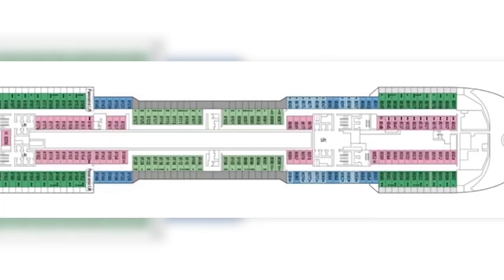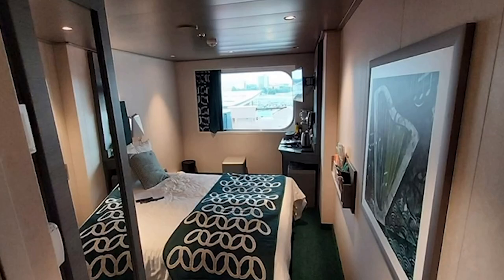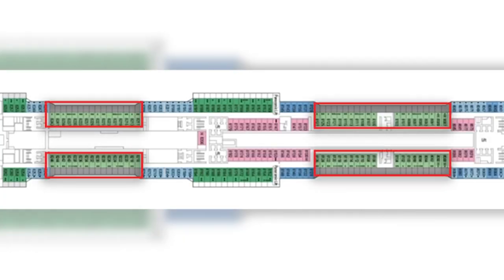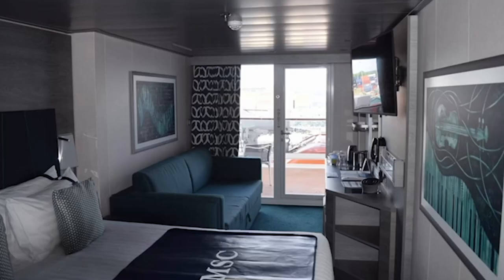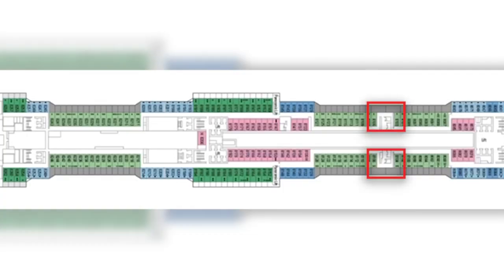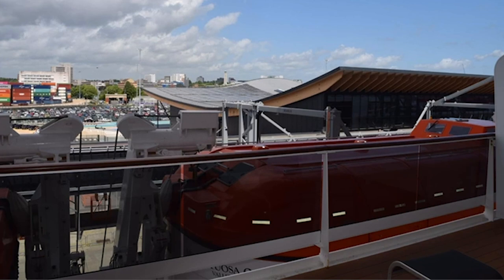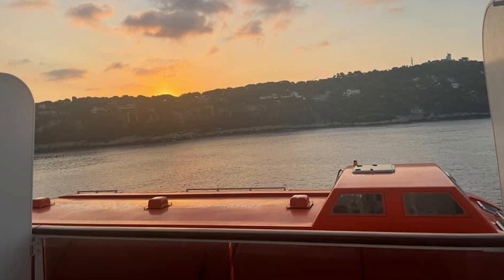The junior ocean views — some obstructed, some clear — are only 12 square meters, so small and compact, but fine if space isn't an issue. Next are the BP deluxe balcony with partial view cabins at 17 square meters, with really big balconies. Cabins 8104, 8106, 8103, and 8105 have absolutely huge balconies — very sought after. Just a few doors down, cabin 8112's balcony is a quarter of the size by comparison.